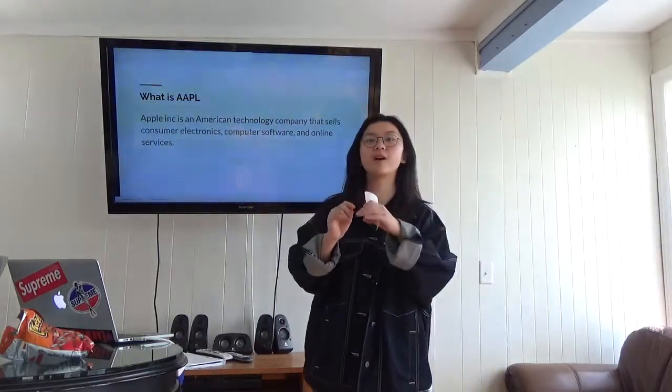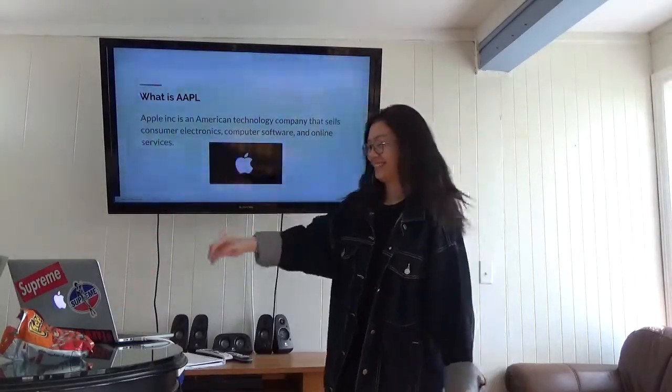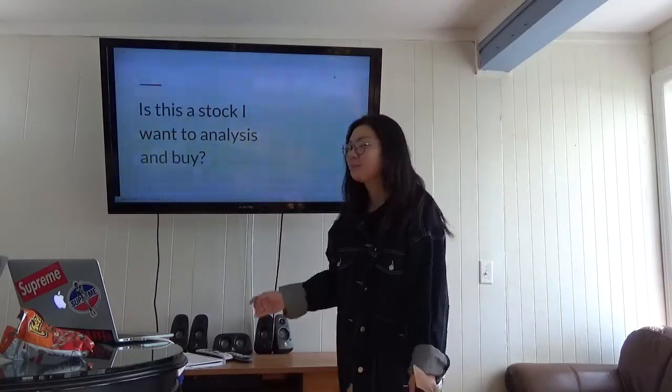Does anybody know FileMaker? It's a software that goes into our computer. This is their logo.